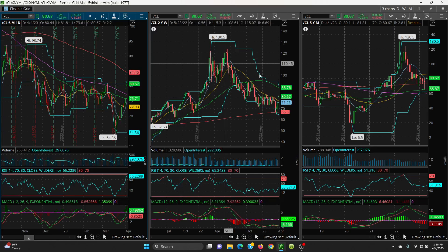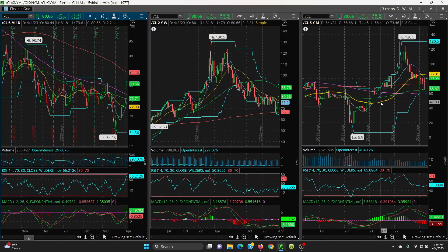Now if that were to break, we have 86.01 — that's your 21 on your monthly — and then your 50-day here at 88.76. On the support side, we want to look at this key 8 SMA sitting at 79.90. So far it's holding. If that can hold, then you have a good shot at pushing up.